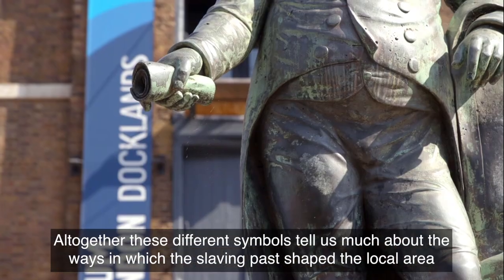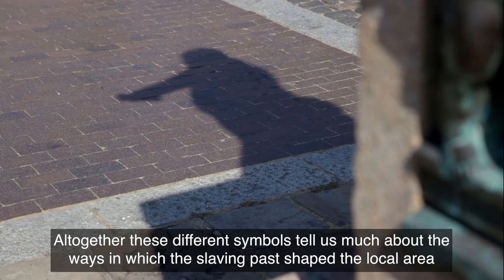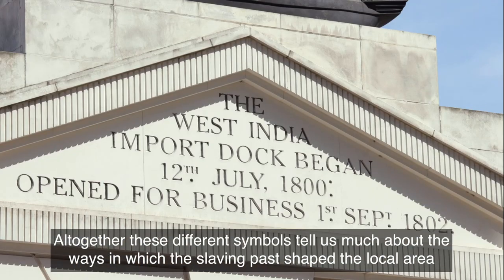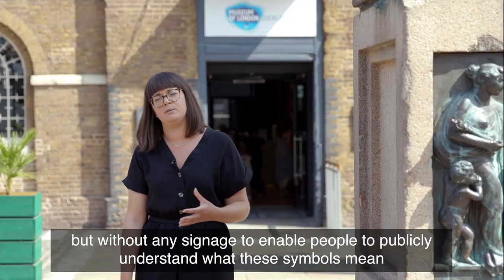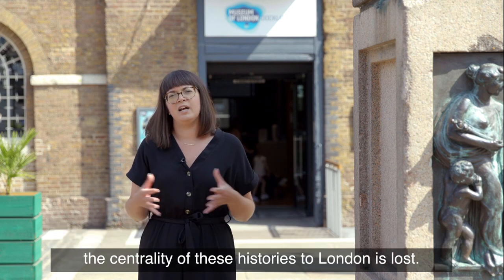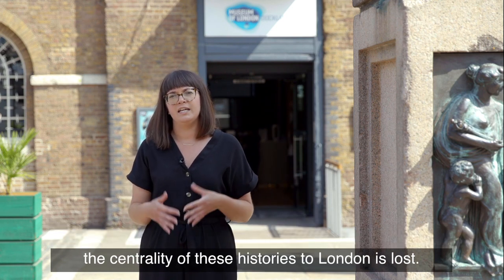Altogether, these different symbols tell us much about the ways in which the slaving past shaped the local area, but without any signage to enable people to publicly understand what these symbols mean, the centrality of this history to London is lost.